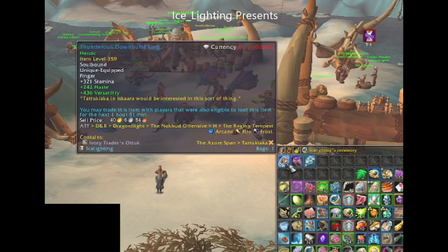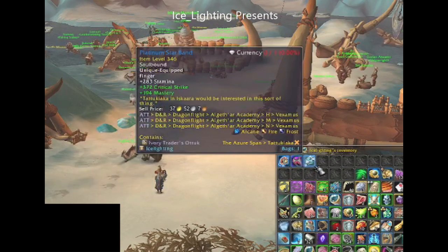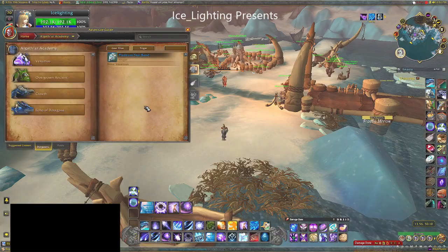Now how to get it? You need these three rings: the Thunderous Downburst, the Unstable Arcane Loop, and the Platinum Starband. Now where do they come from?